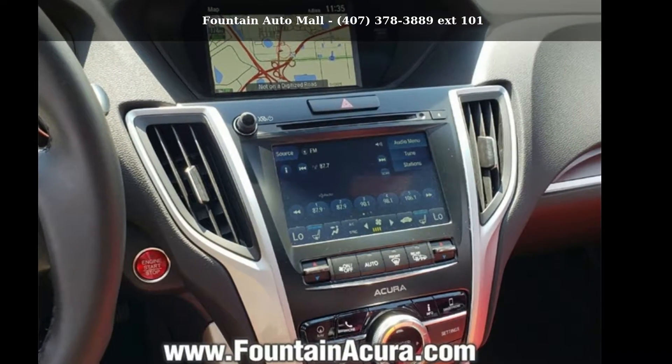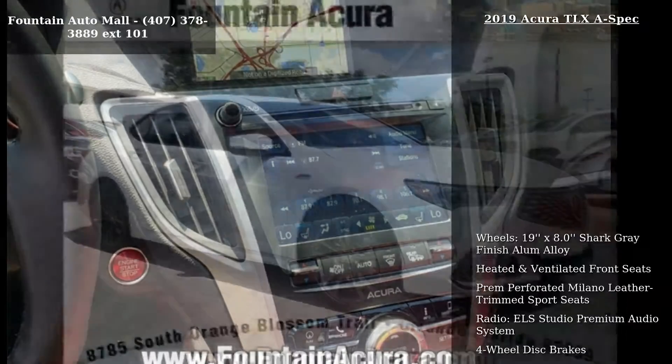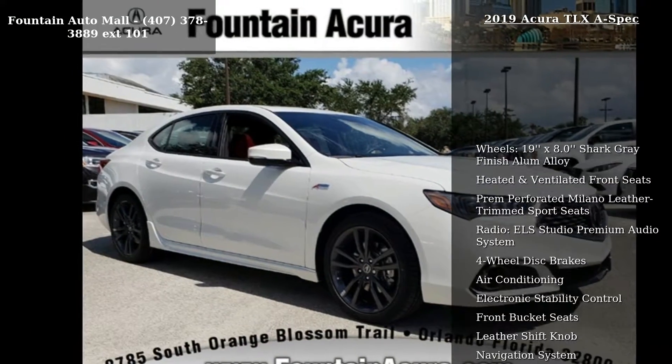Imagine yourself in this accurate 2019 TLX A-Spec. Don't miss this great deal on a luxury vehicle.